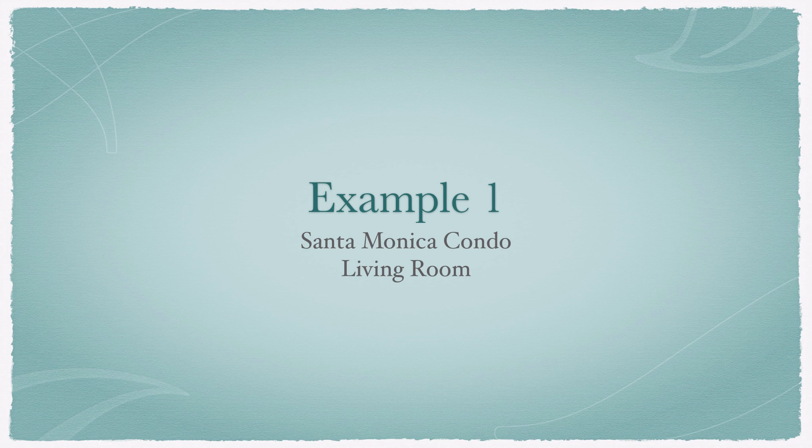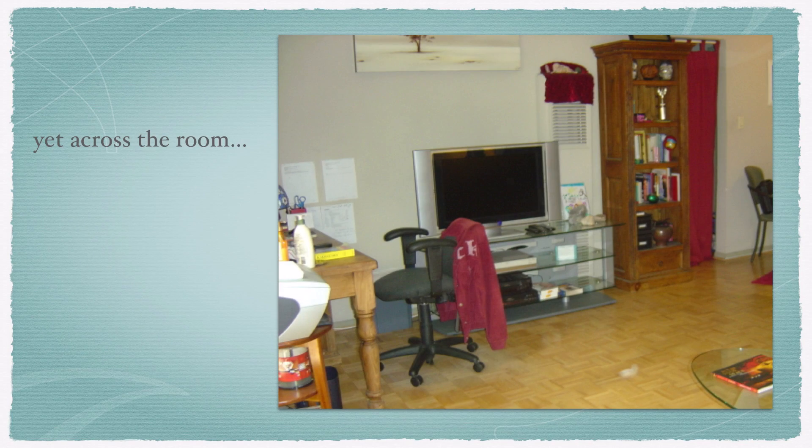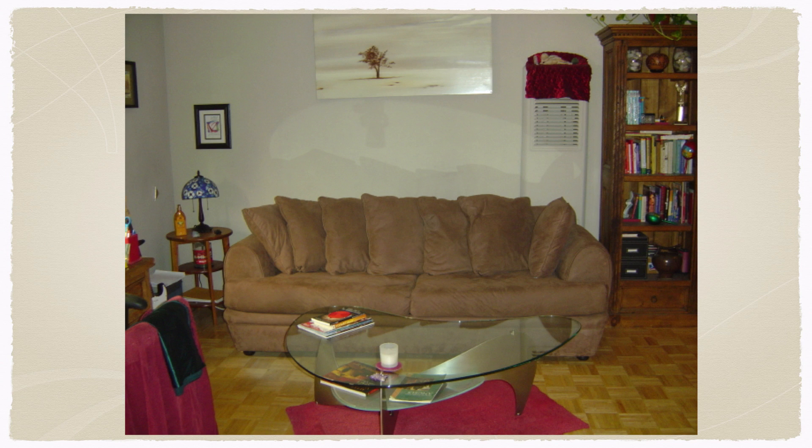Let's take a look at some examples. This first example is the living room of a small one-bedroom condo in Santa Monica — real people, real houses. As you can immediately see, the energy is stopped right when you walk in the front door. When it comes to living rooms, a sofa or main seating area is a place that you would want to have support and be in a good command position. If you look at the floor plan, you can see the sofa is on a long wall A, yet across the room is a nice solid wall of support and a view of the entire room and the door. So as I say in many of my feng shui consultations — just flip it! Now we have a nice solid wall of support behind the sofa and it feels so much more secure lounging around and watching TV.